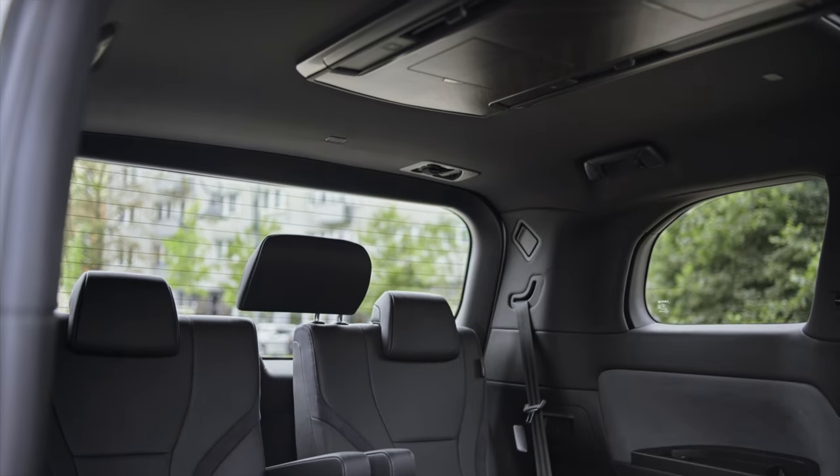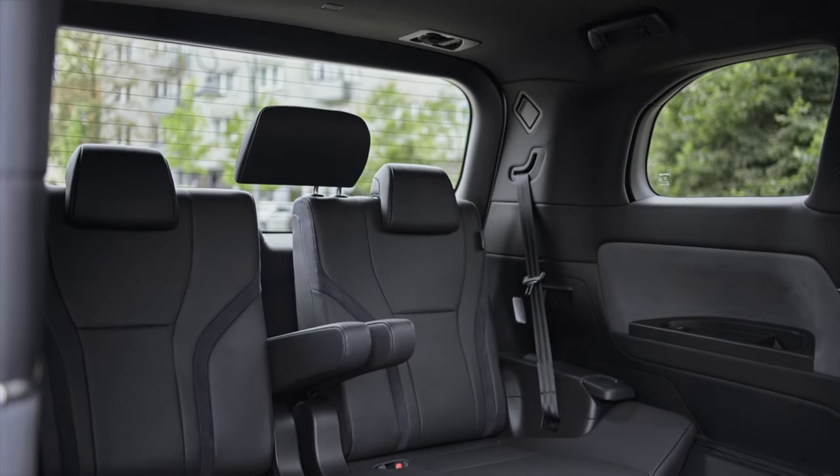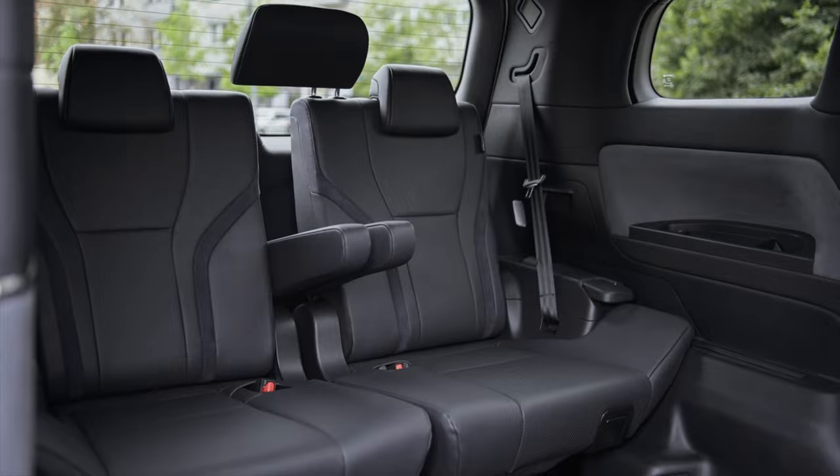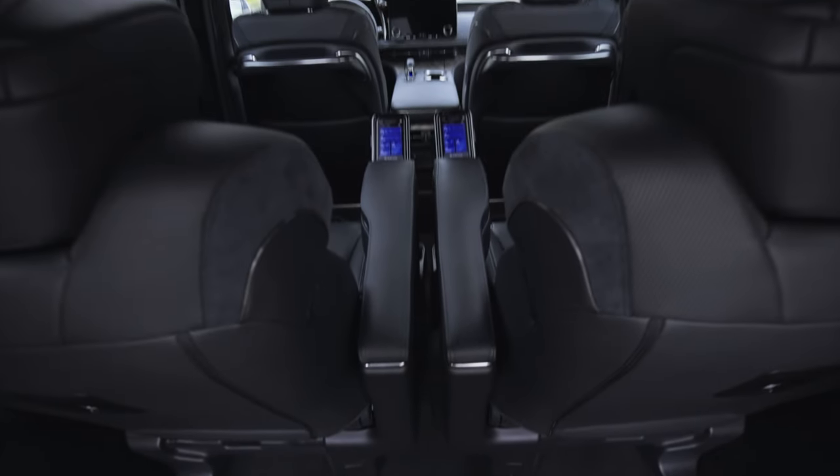The LM comes equipped with a bespoke Mark Levinson 3D surround sound reference audio system and a 48-inch ultra-widescreen monitor in the four-seat model. The seven-seat version features a 14-inch rear display. These entertainment options are perfect for both leisure and business purposes.